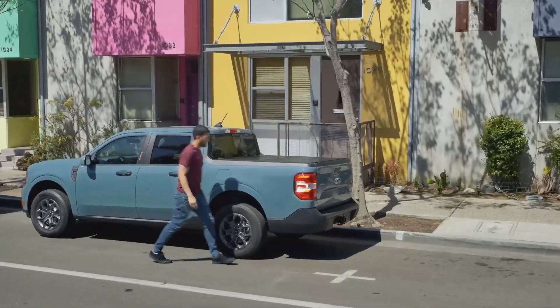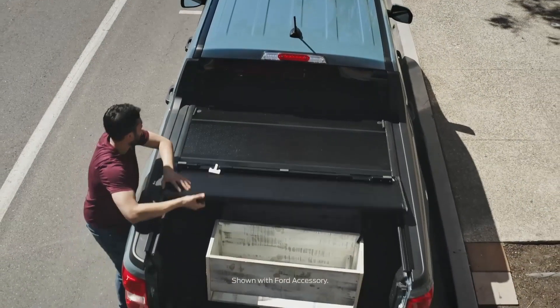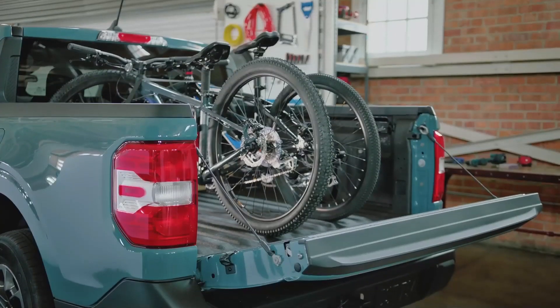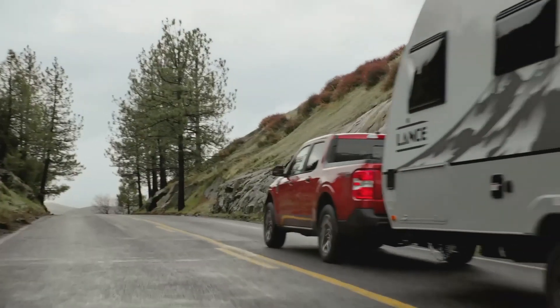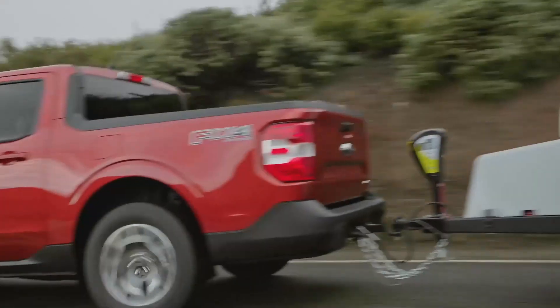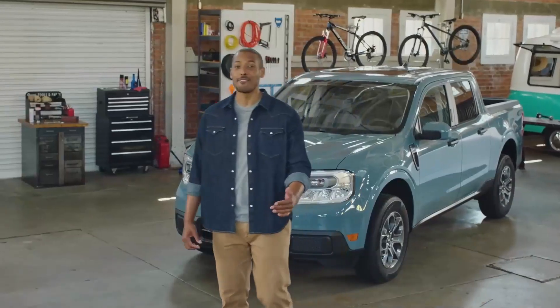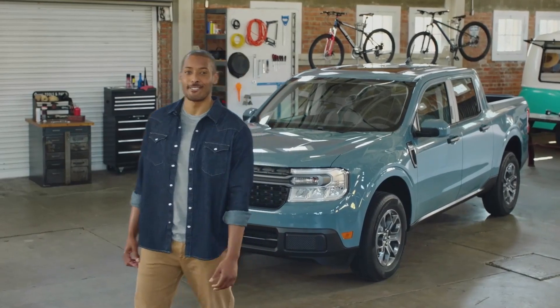Maverick has city maneuverability with truck functionality. It's ingeniously designed to be customized inside and out to suit your lifestyle, and it delivers on the built Ford tough durability and capability you expect. The all-new Ford Maverick starts at just under $20,000.